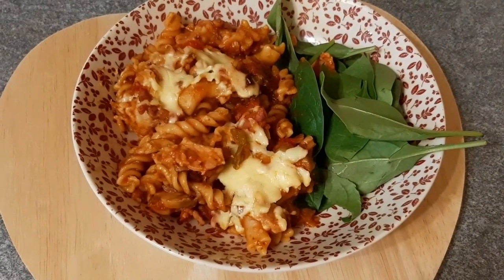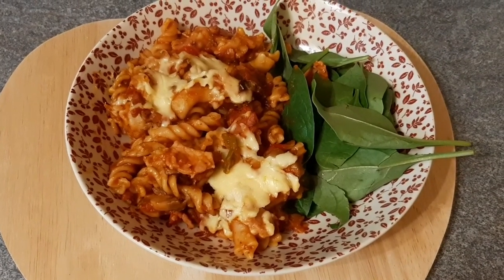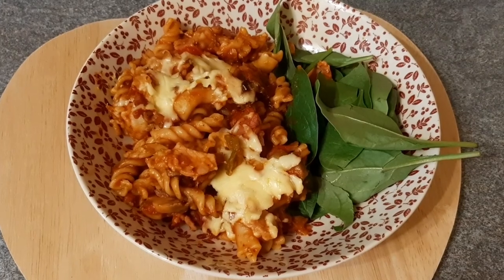So this is my finished pasta bake with the melted cheese on top, served with spinach. Can't wait to eat it!